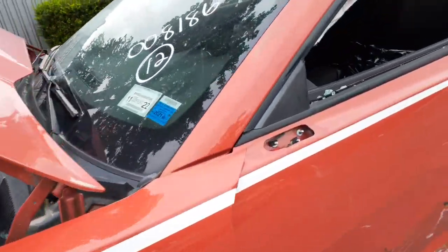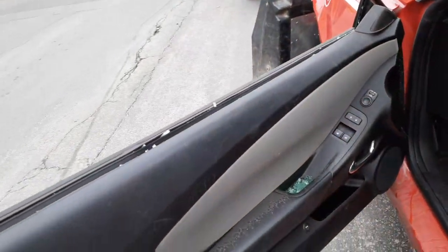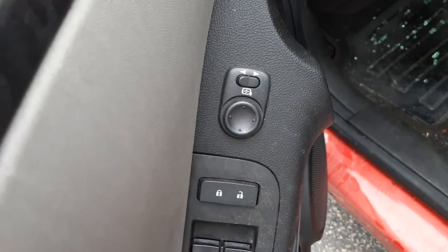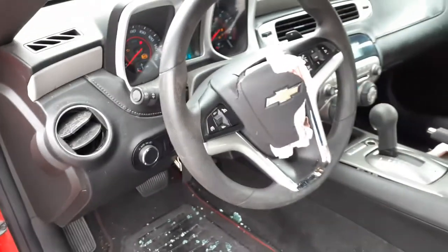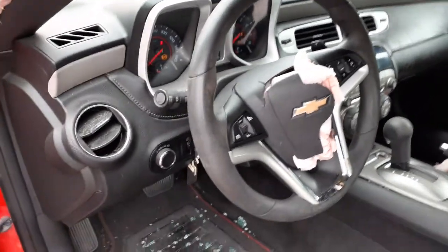I did put in the left side window regulator. This is your left side window switches, power locks, and there's your power mirror switch, automatic headlights with the dimmer. You've got the steering column right there — it's a tilt, tele, cruise, delay, radio, paddles.